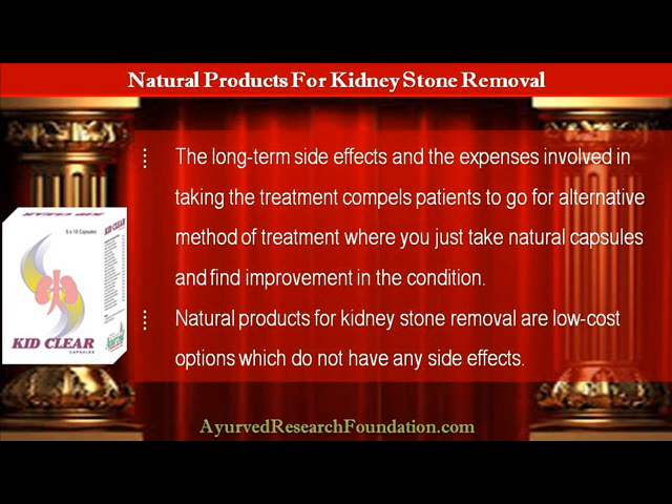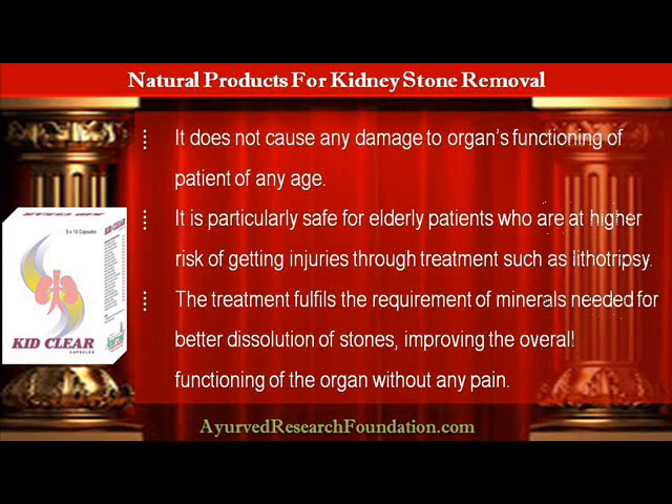The long-term side effects and the expenses involved in taking the treatment compel patients to go for an alternative method of treatment, where you just take natural capsules and find improvement in the condition. Natural products for kidney stone removal are low-cost options which do not have any side effects. They do not cause any damage to organ functioning in patients of any age, and are particularly safe for elderly patients who are at higher risk of getting injuries through treatments such as lithotripsy.